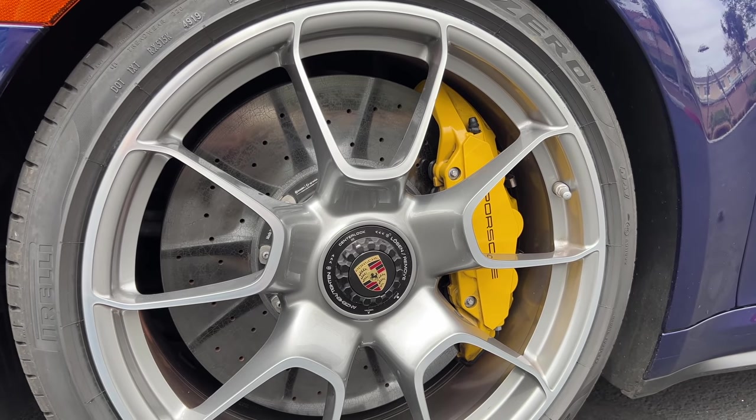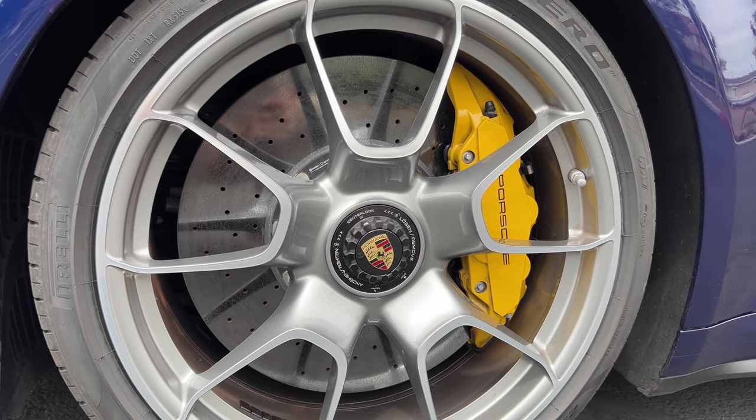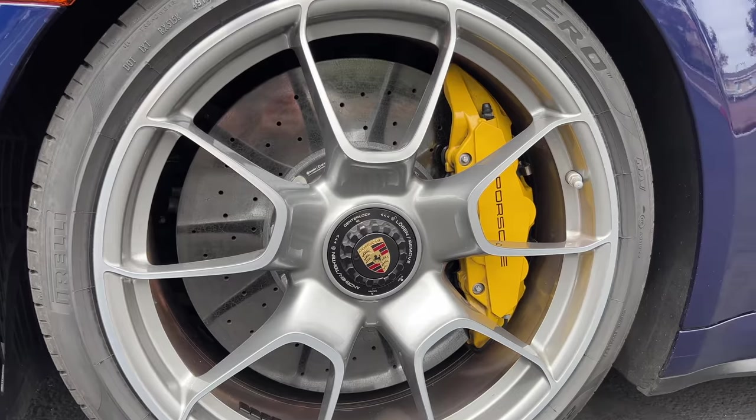Up front, we've got 10-piston calipers painted in yellow, versus 6-piston on the predecessor, and they're clamping on Porsche ceramic composite brakes as standard.